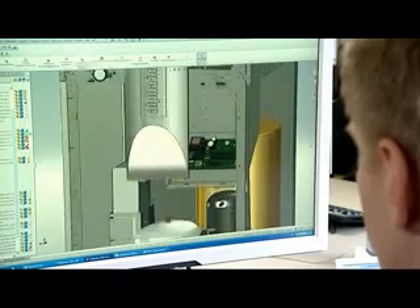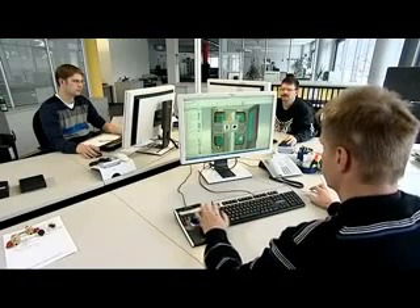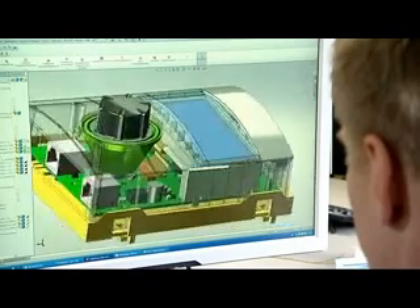The constantly growing market and increasing demands require innovation and motivation regarding research and development. At Alpha Innotech, a young and energetic team constantly pushes development forward.